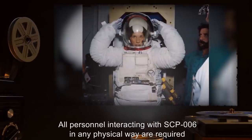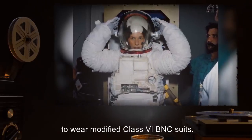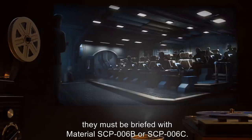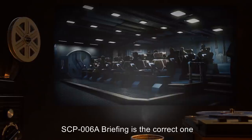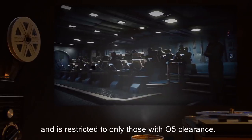All personnel interacting with SCP-006 in any physical way are required to wear modified Class 6 BNC suits. Before personnel are allowed to perform procedures, they must be briefed with material SCP-006-B or SCP-006-C. SCP-006-A briefing is the correct one and is restricted to only those with O5 clearance.